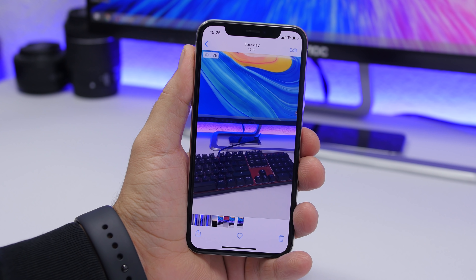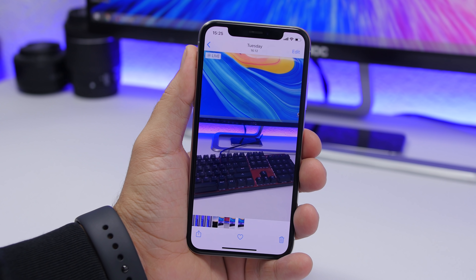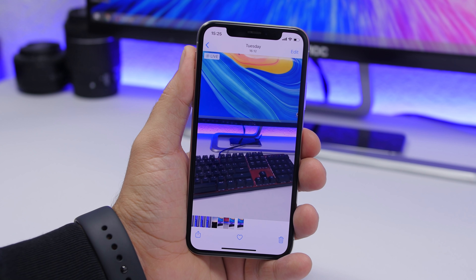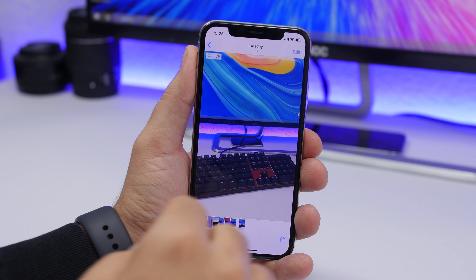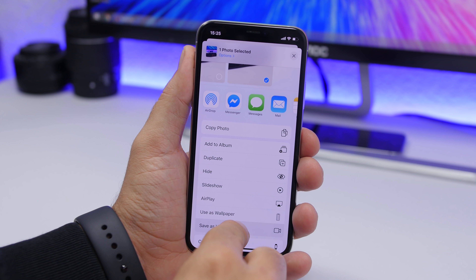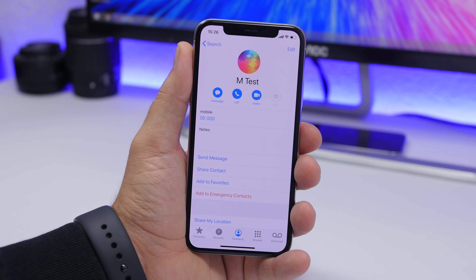On iOS 13 you can save a Live Photo and turn it into a video. If you take a Live Photo and want to share it on social media, just open the Photos app, find the Live Photo, tap the Share button, and you'll see a button that converts it directly into a video.